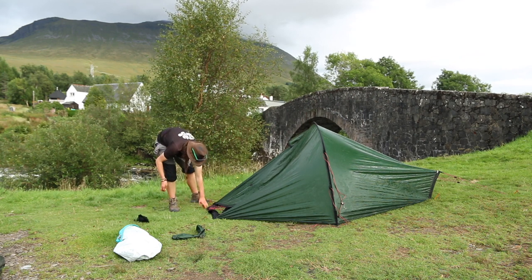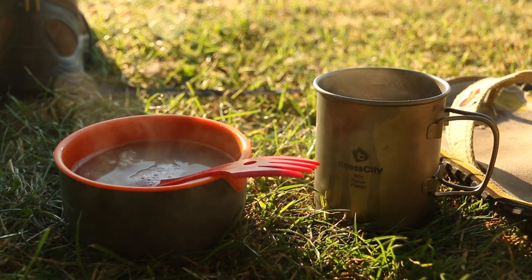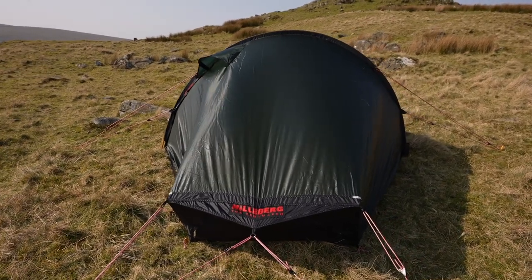If you look after your equipment, it's going to look after you. I'm nearly seven years in now, taking this thing out pretty much every single year — it feels like home from home. The tunnel design gives a really good space-to-weight ratio, it's very good for stealth camping with its low profile, and it comes in green, red, and sand, so you can choose depending on your environment — red stands out better in snow for a mountaineering group, for example.